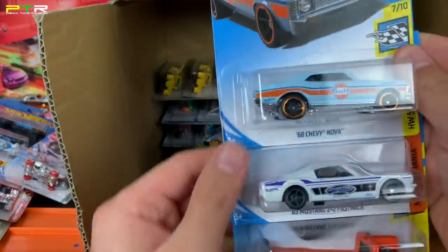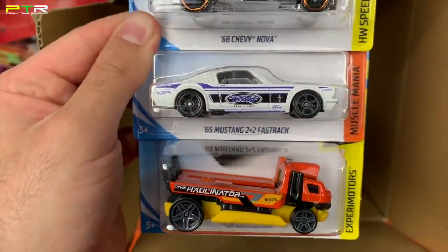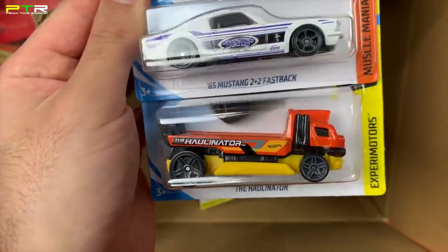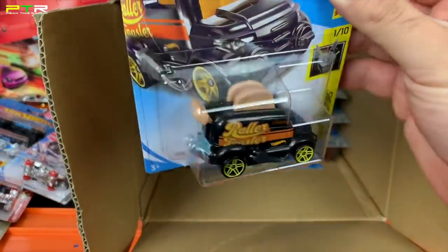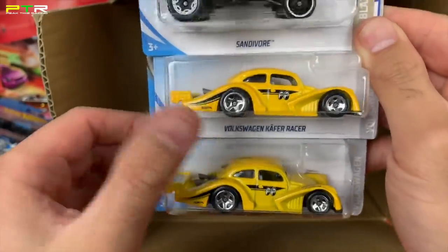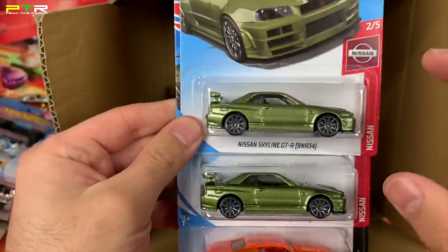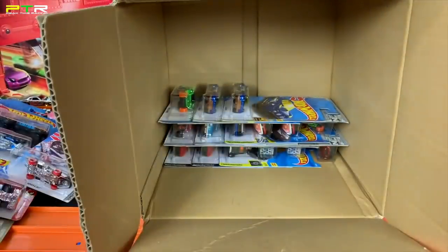Two '67 Shelby GT500s flamed out. A Golf series car — the '68 Chevy Nova; I love Golf series cars, they're so cool. A '65 Mustang Two Plus Two Fastback in white and the Hallinator. The Roller Toaster in a new color variation — really cool fantasy casting. A Sandavar, the Volkswagen Käfer Racer Moon Eyes variations — really cool. Some more of the Nissan Skyline GTR — these are just the mainlines, the super treasure hunt variations also exist. We've got the '69 Chevelle in there as well.